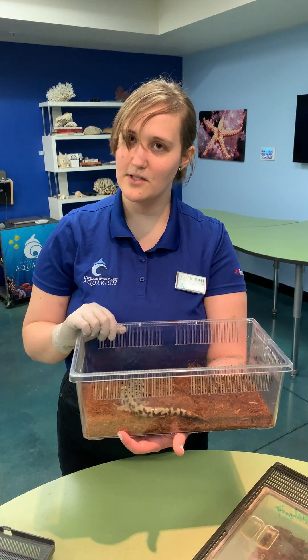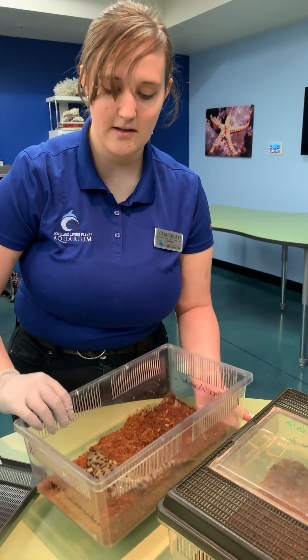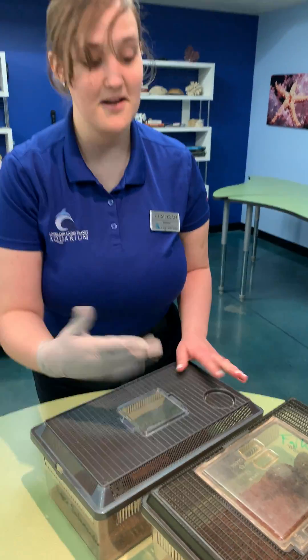We have taken care of him for the last 12 years. I'm now going to show you — tiger salamanders, if you see his nice pattern, they come in all sorts of different patterns.